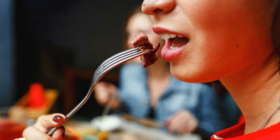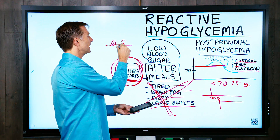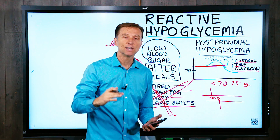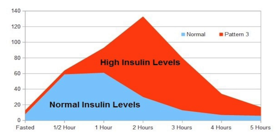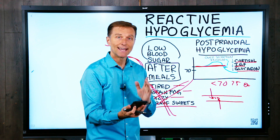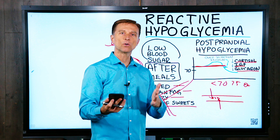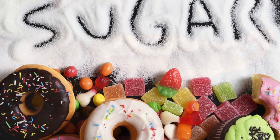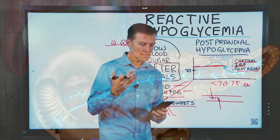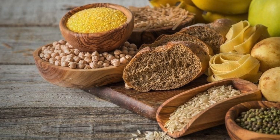Frequent feedings are often said to be necessary to control longstanding functional hypoglycemia — this is where I disagree. Because every time you eat frequent meals, you stimulate insulin. If you eat less frequently, you'll keep insulin low, and insulin is the thing that's pushing the blood sugars down. The diet should be designed to avoid a drop in glucose, not just fix it after it falls. Eating sugar in all its forms as well as refined carbohydrates triggers excessive reactions by the pancreas and must be avoided. The insulin is high because it's reacting to the high carbs and also the frequent meals.